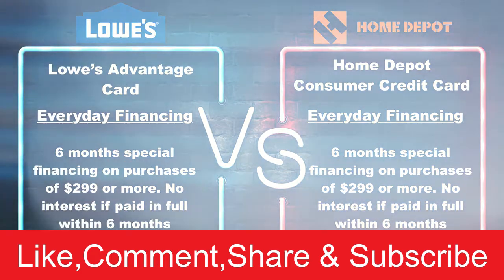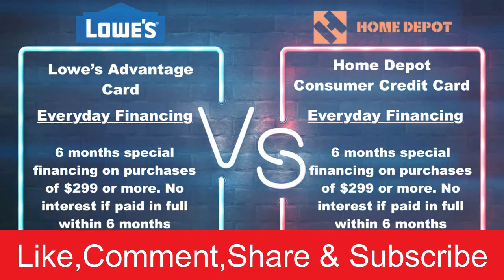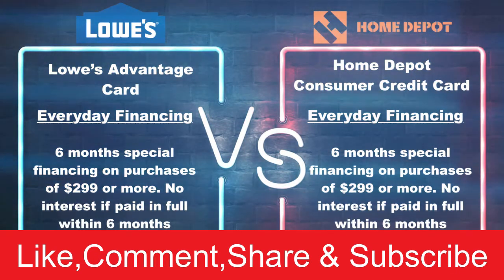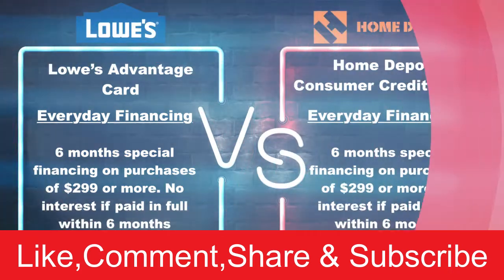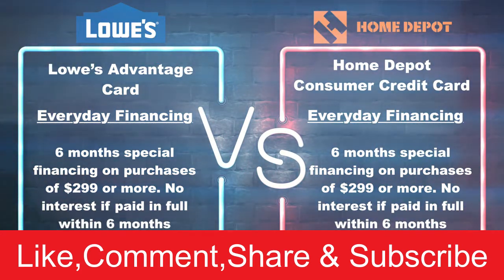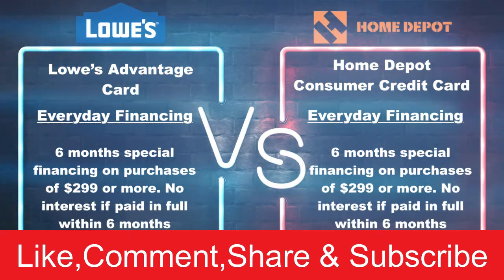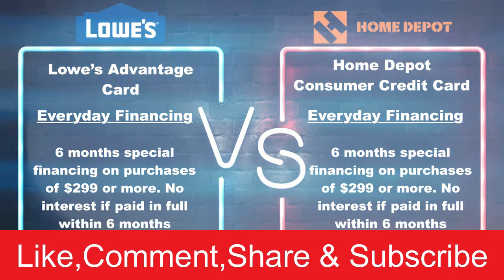Now let's talk about some of the perks that these credit cards offer. With Lowe's you will get six months special financing on purchases that are $299 or more, meaning you have six months to pay it off with no interest if paid in full. On the other hand, with Home Depot you also have six months special financing on purchases that are $299 or more, with no interest if paid off in full in the first six months. When it comes to this perk, it is a tie.